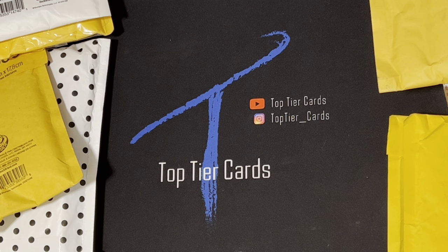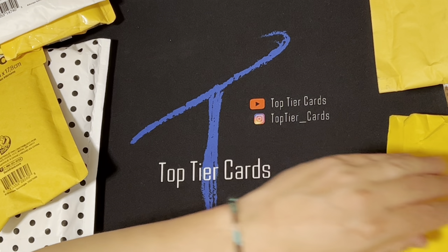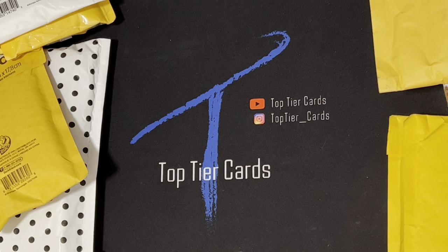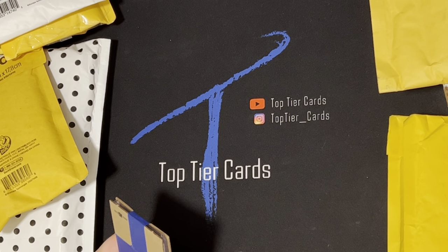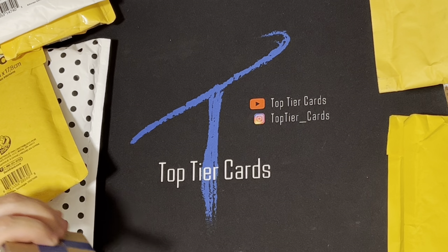Hey guys, welcome to a video for Top Tier Cards, my name is TJ. I appreciate you guys tuning in — I got a lot of great mail to get through today. I've been posting some PSA return stuff, but we're back with a traditional mail day video. I got a lot of great stuff in here, a lot of great graded stuff, all kinds of awesome stuff, so let's just start digging in and seeing what we got.